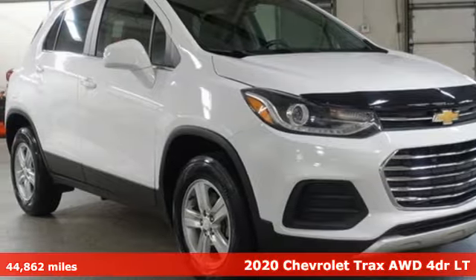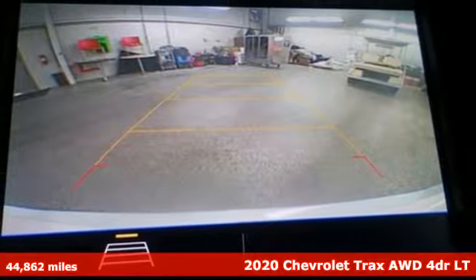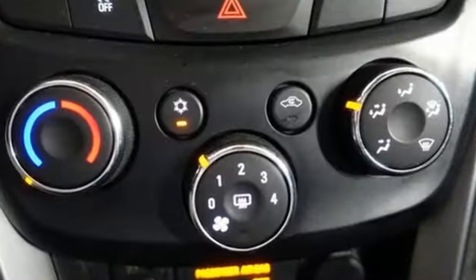It's a 2020 Chevrolet Trax. Fun to drive, easy to park, this Trax simplifies your life and helps you explore your adventurous side. It comes with the features you need, and better yet, want.